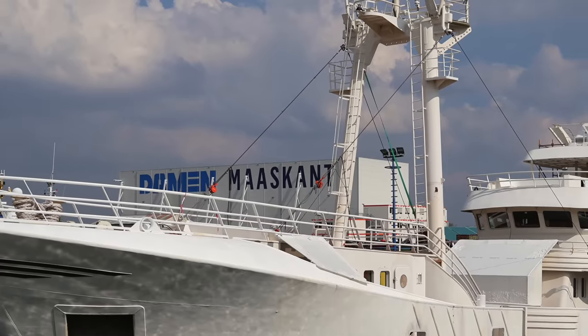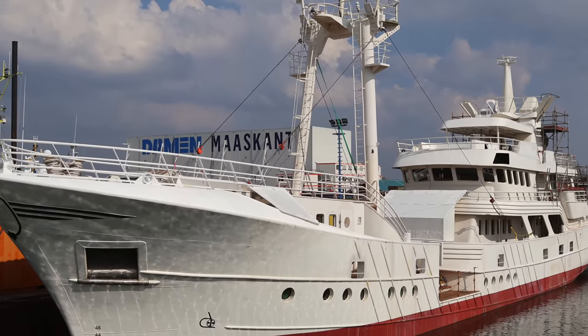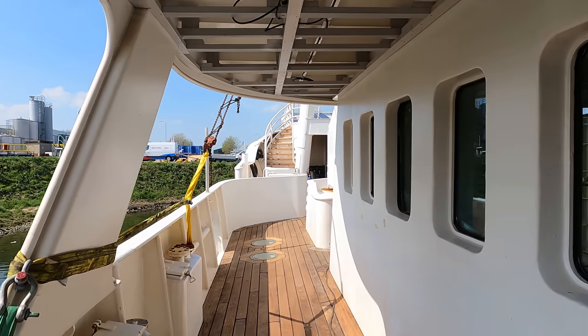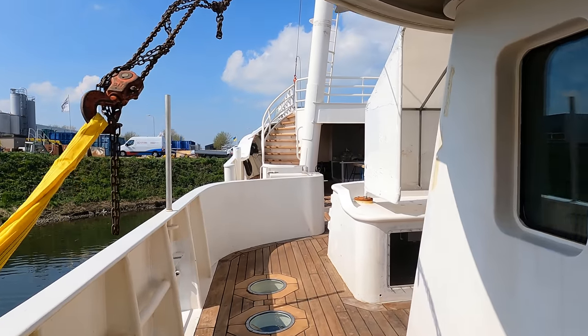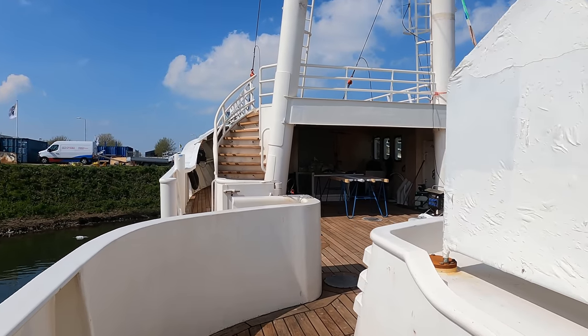In 2006, a passionate enthusiast laid claim to Scintilla Maris, a 46-metre beam trawler that had weathered the unforgiving storms and tumultuous waves of the North Sea for more than 80,000 hours. So began the remarkable tale of this enduring vessel.